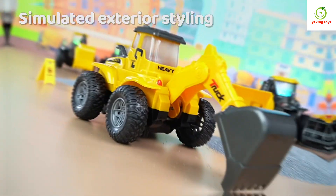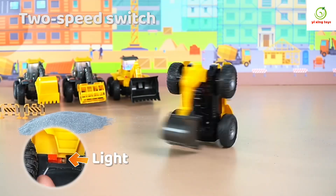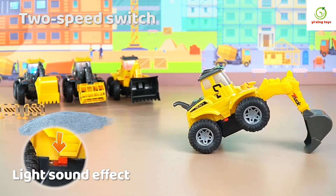Electric Stunt Vehicle with simulated exterior styling, 2-speed switch, light and light sound effects.